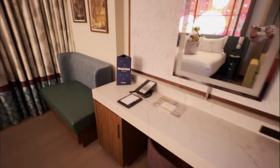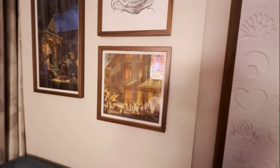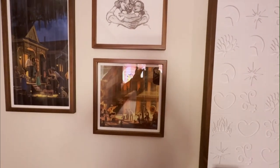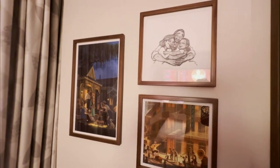The walls showcase carefully curated Disney artwork, including beautifully framed concept art pieces that capture the magic and artistry of Disney animation. The subtle textured wallpaper features delicate Disney-inspired patterns that add depth and whimsy to the space.